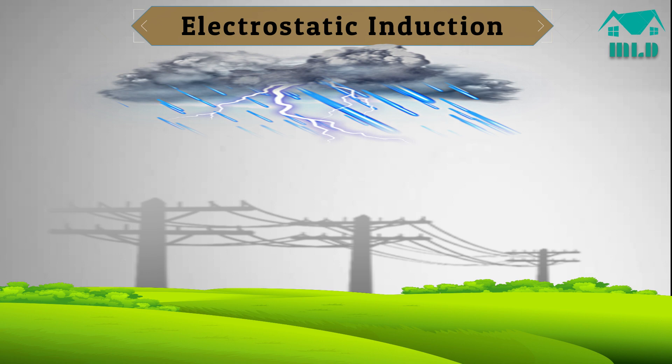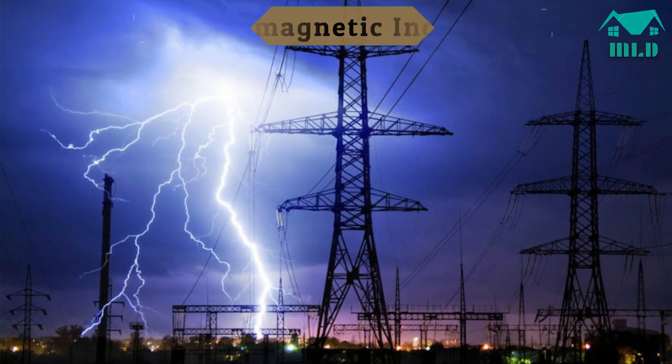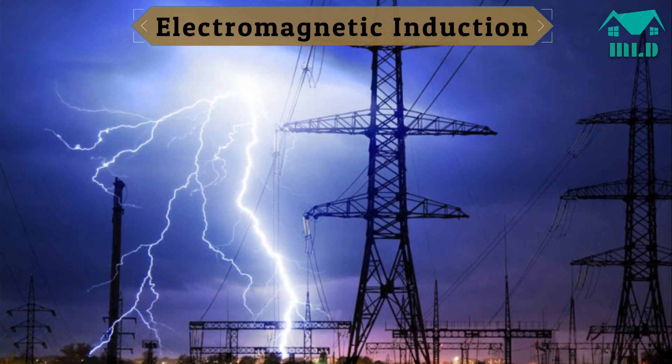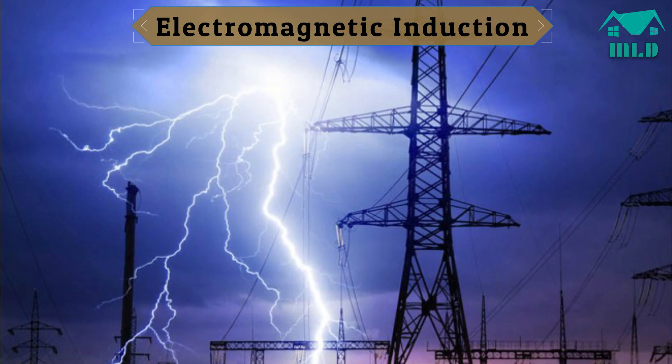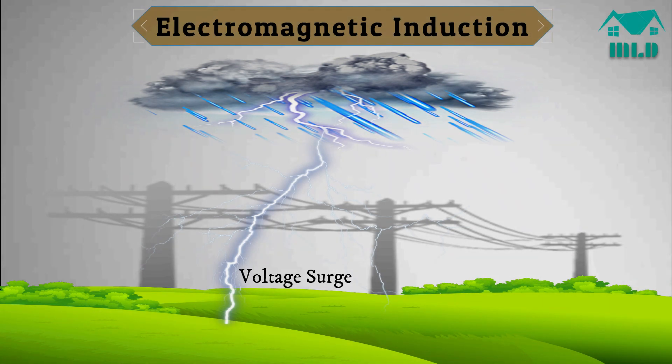During discharge of the lightning, the positive charge accumulated in the cable is released, resulting in a surge in the cable in both directions. Electromagnetic induction, or indirect lightning: a discharge between clouds and the ground generates a surging magnetic wave. When the magnetic wave reaches AC lines or communication cables, it induces a voltage surge.